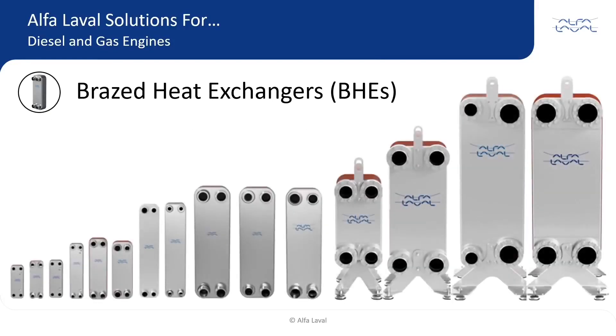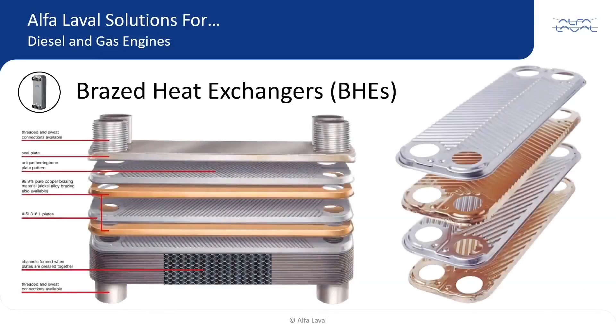Alpha Laval is the world leader in brazed plate heat exchangers, has produced them since the 1970s, and continually develops this technology. Alpha Laval offers a wide range of BHEs that can be as much as 80% smaller and more efficient than shell and tube heat exchangers. Each BHE is manufactured with very thin corrugated stainless steel plates brazed together with a sheet of 99.9% pure copper. The plate pack and copper are then compressed and put into a vacuum furnace where the plates bond together, yielding a compact yet highly efficient heat exchanger.